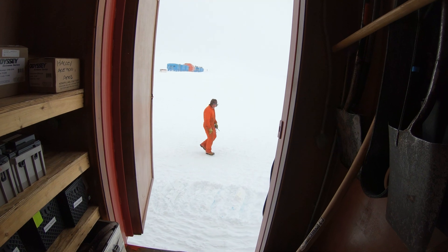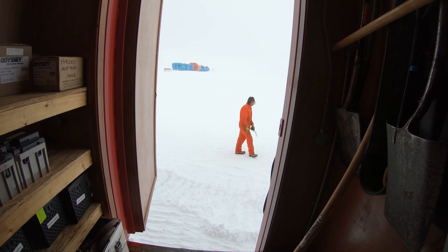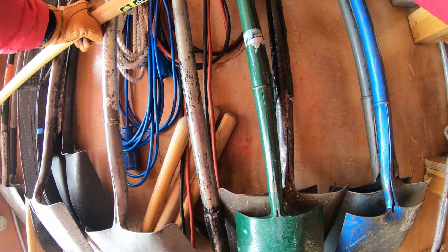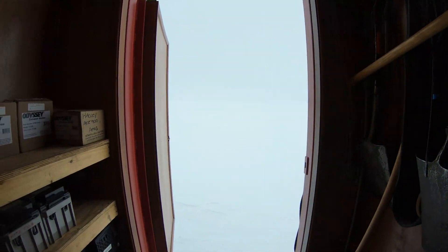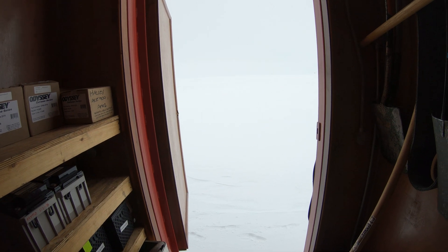This is us moving the garage annex, which has all the shovels and the batteries for science experiments in it. What's really interesting is because these buildings are so heavy and you're dragging them in the snow, behind it is a trail of ice that's super slick — even our big Baffin boots can't stand on them without slipping.